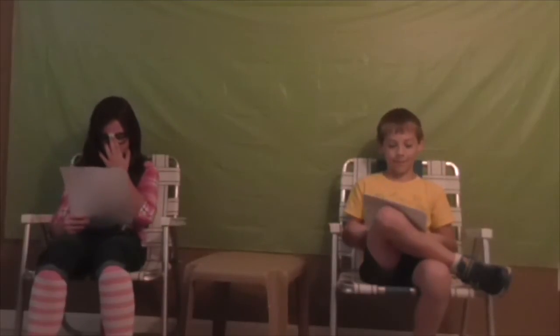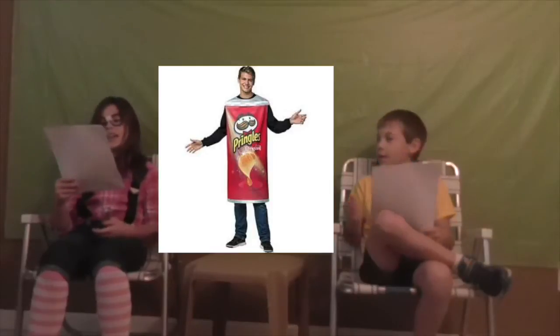A Pringles can costume — plain Pringles. It's not very exciting because it's plain Pringles. If you look at the picture right here, it does look very plain.